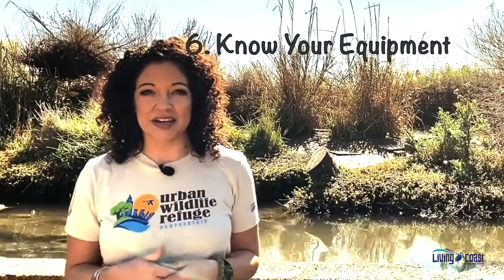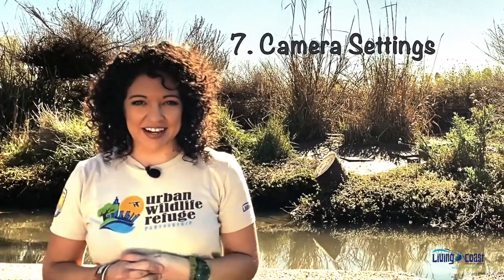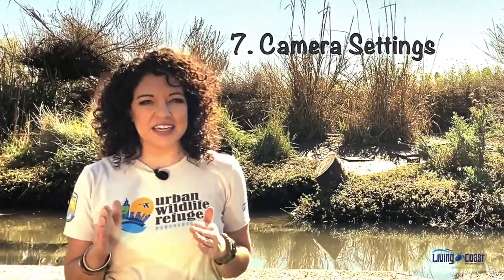Number six is knowing your equipment. Before you get eager and go out and shoot, read the manual, look at some YouTube videos on how to use your camera and how to change settings. Also, just going out and shooting and spending time with your camera will greatly increase your knowledge. Number seven is camera settings. There are a few key settings to be in for wildlife photography, but we'll get into that a little later on.